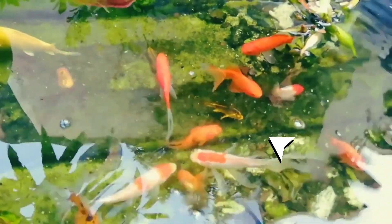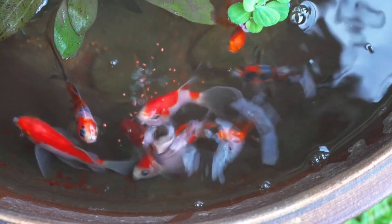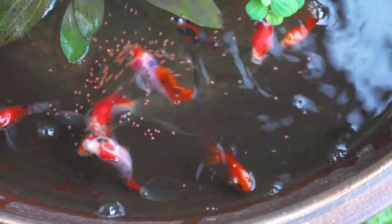Lifespan: With proper care, goldfish can live for many years, sometimes exceeding a decade or more. Habitat: They are native to East Asia and are typically found in slow-moving or still waters like ponds, lakes, and rivers.